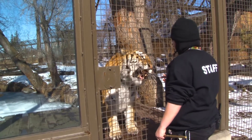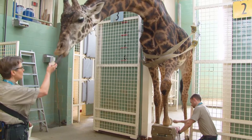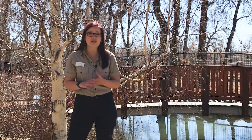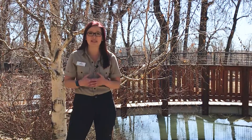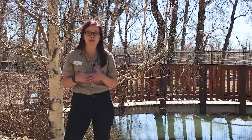We have 119 different species in our care here at the Calgary Zoo and each one is unique and has unique needs, so we have to make sure that we're meeting all of those different animals' needs here in our care to ensure that every species has optimal welfare.